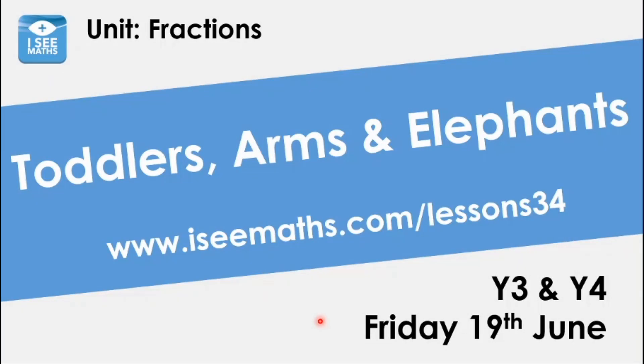Today is the last day on our little unit, All Around Fractions. We've done so much, learnt about fractions in so many different ways, and I think that is reflected by our heading today: Toddlers, Arms and Elephants. We're going to do a revisit of all the things that we've done. It's going to really cement it in your mind.